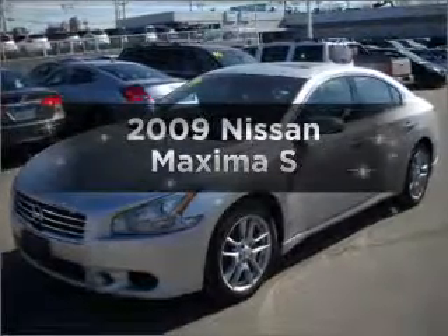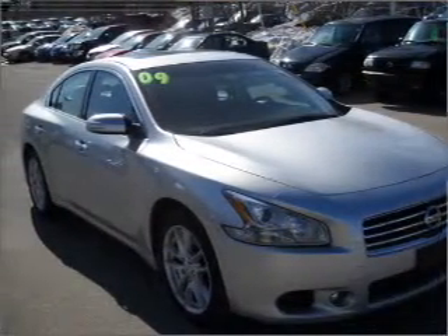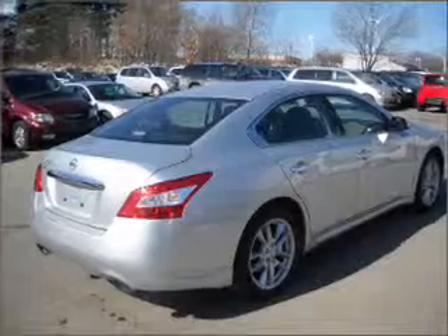Introducing the 2009 Nissan Maxima. If you're looking for a first-rate auto, this one could be yours today. With a solid six-cylinder engine that responds smoothly to its automatic transmission, premium wheels lend a distinctive appearance. Anti-lock brakes help you bring your vehicle to a safe stop.